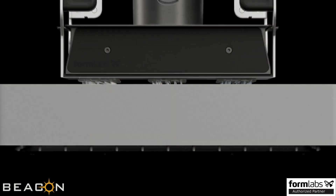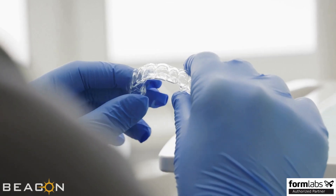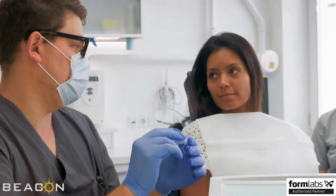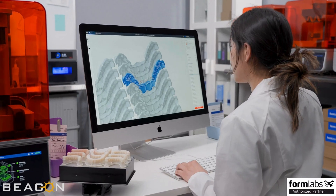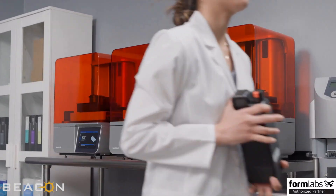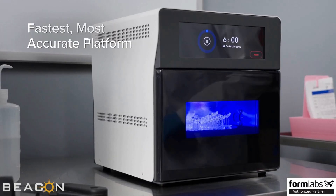Form 4B delivers an unmatched balance of speed and accuracy so that you can deliver same-visit restorations to your patients, produce hundreds of perfect models per day, and grow your business exactly the way you want it to be — all from the fastest, most accurate platform on the market.